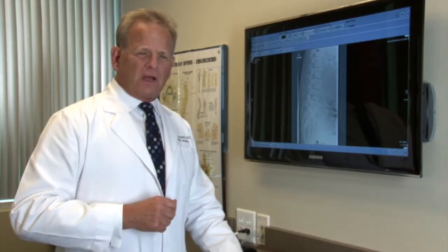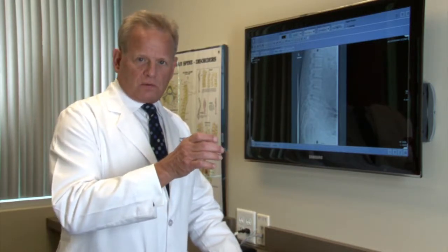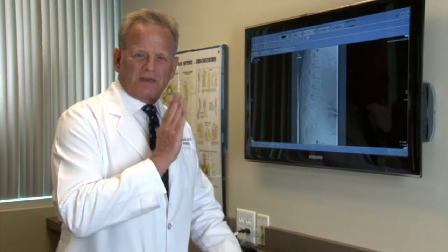Spondylolisthesis is a condition in the spine, usually in the low back — sometimes in the neck — that involves a slippage of one bone on another, much like having a loose tooth or a tooth that's moved a little bit in your mouth.